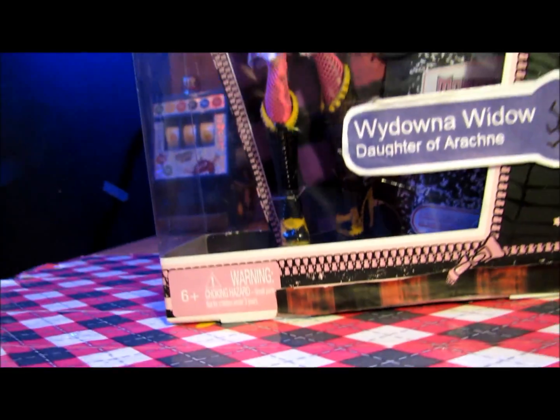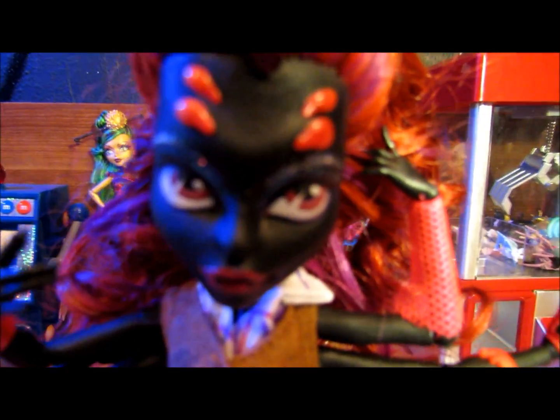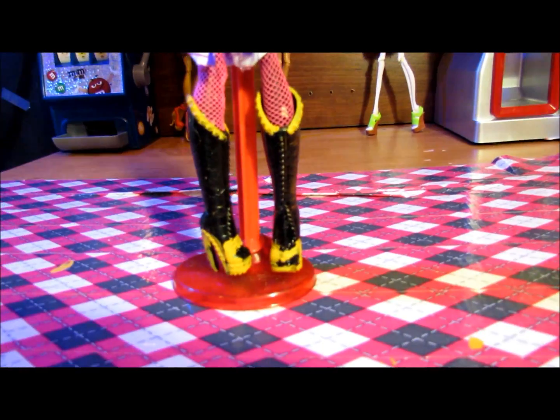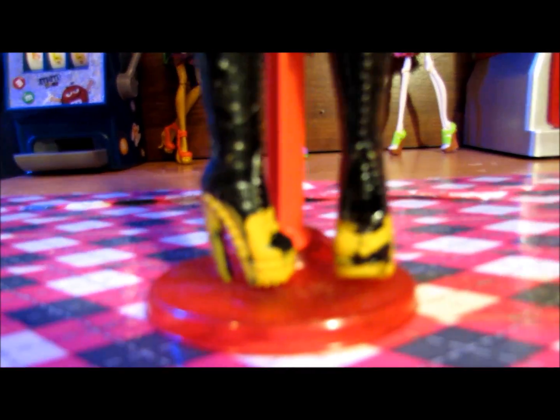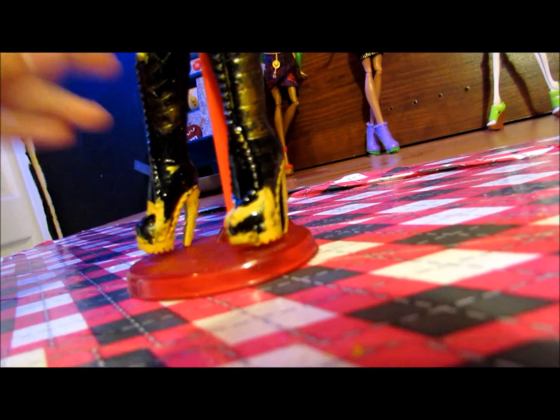So I will take her out now. And here she is, out of the box, and she is flawless. Love her. We're gonna start at the bottom, like always. I repainted her shoes really badly, so yeah, you can blame me for that.